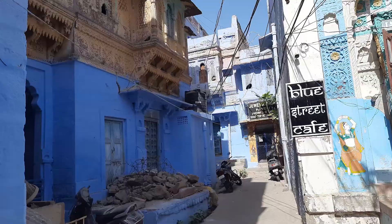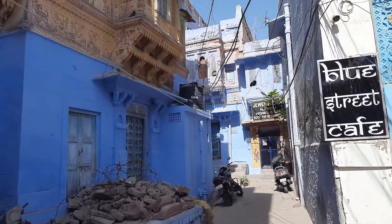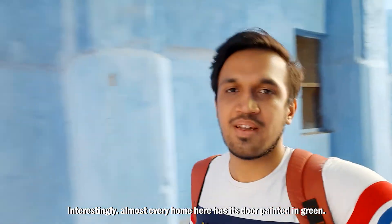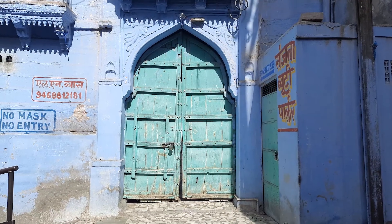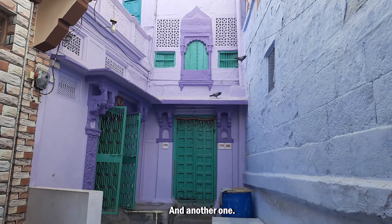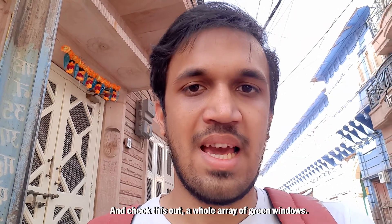It's just alleyway after alleyway here. Interestingly, almost every home here has its door painted in green. There's a green door, there's another green door, and another one, and another. And check this out — a whole array of green windows.